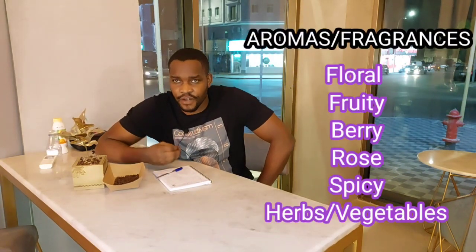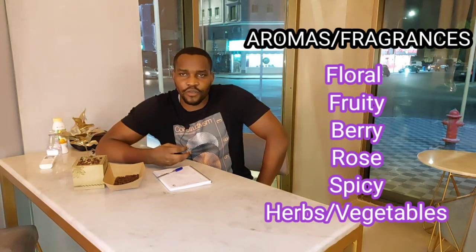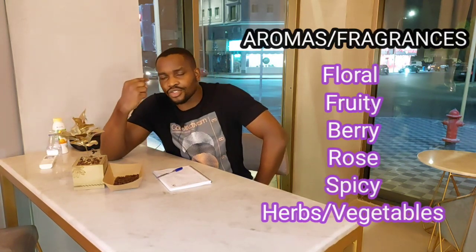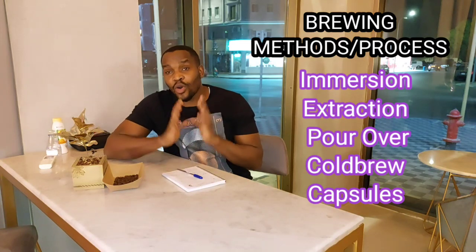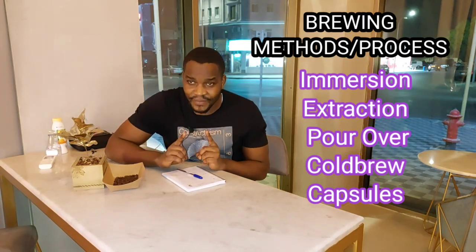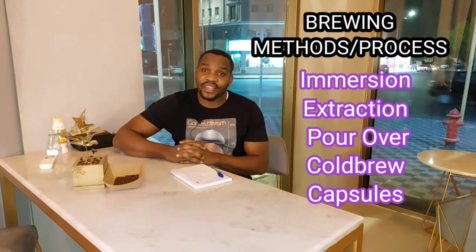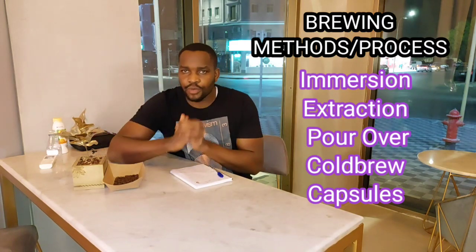Then it comes to the aromas and fragrances. When you get to smell your coffee, what are you achieving? Remember, the scent also sends a signal to your brain about what you are going to attain after tasting this coffee. After knowing what to look for within the coffee, it pushes us to the different techniques and methods through which we are going to brew or extract the coffee — we have extraction, immersion, pour over, the drip method, the capsule method, and the cold brew method.